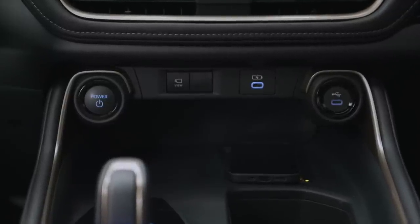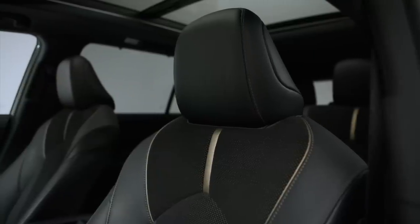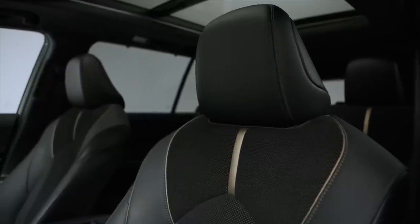XLE models use Toyota Softex for the seating surfaces. Limited introduces leather to the mix. The Platinum trim comes with some snazzy bronze trim highlights too, plus heated and ventilated second row seats.